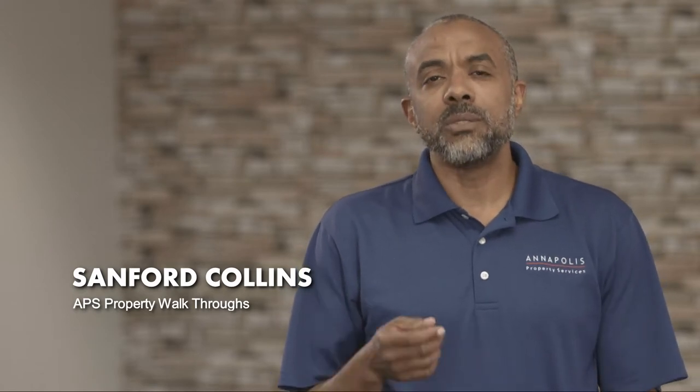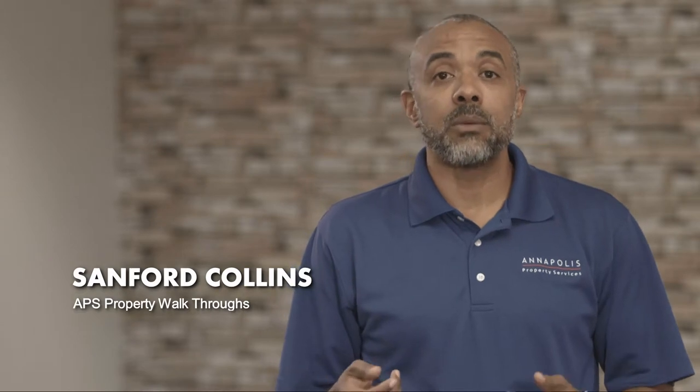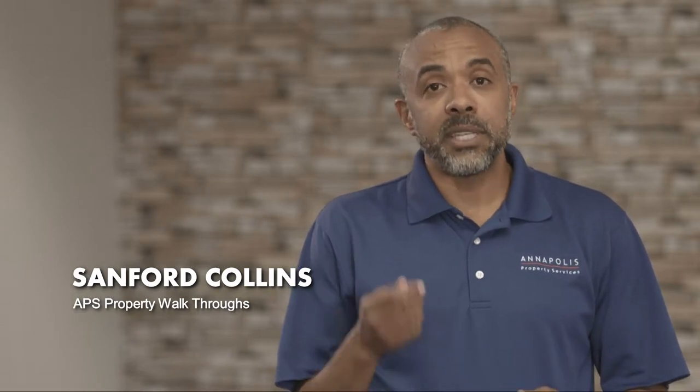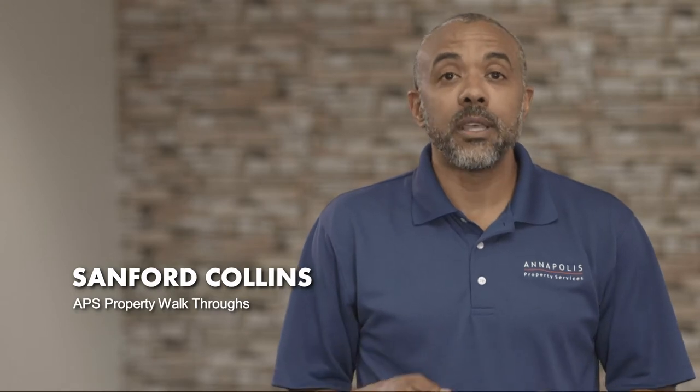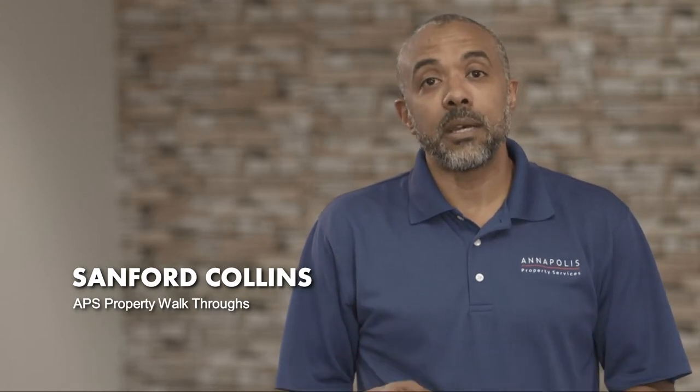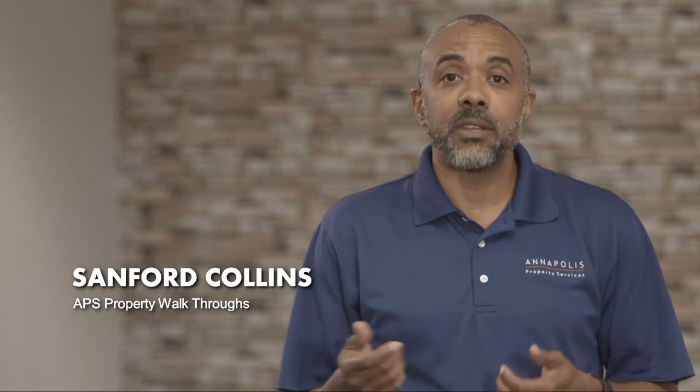Additionally, we do semi-annual walkthroughs, so every six months our handyman is going to walk through your property, take pictures, and note anything that he sees of concern. This will be included in a report that's uploaded to your owner portal, and you can access it at any time.